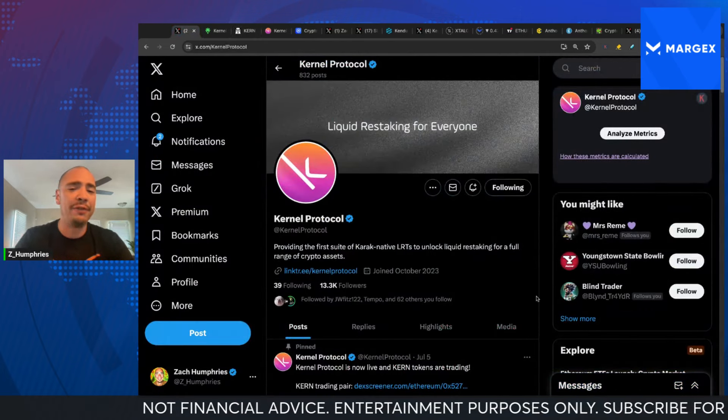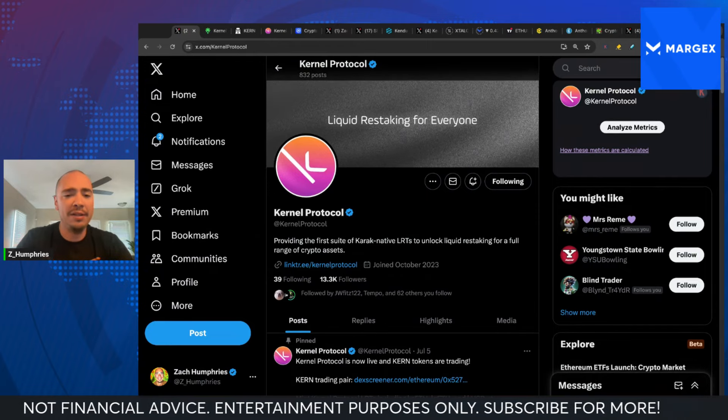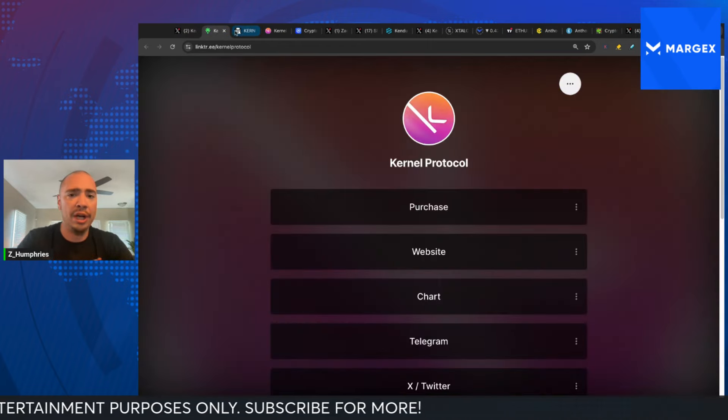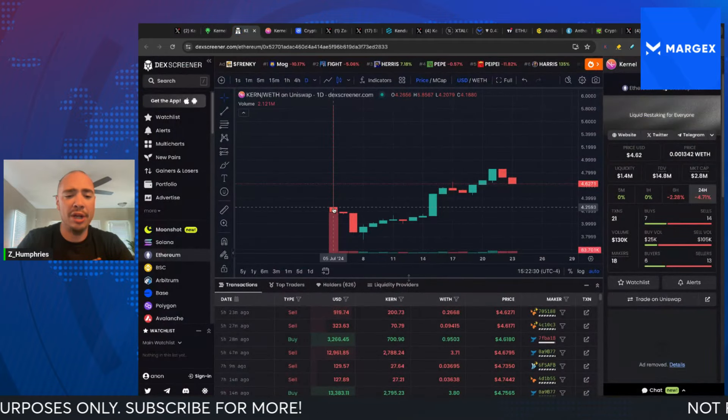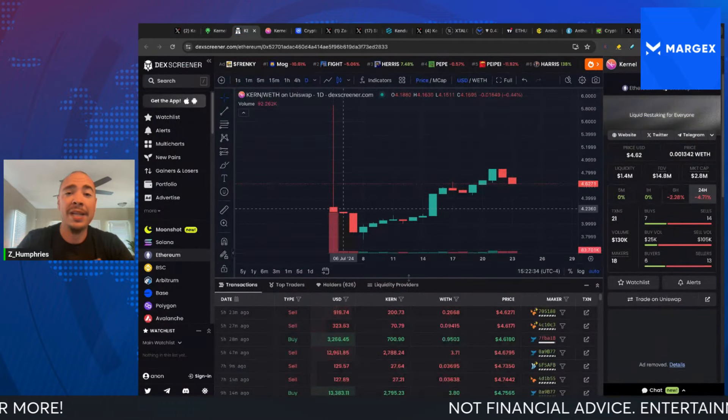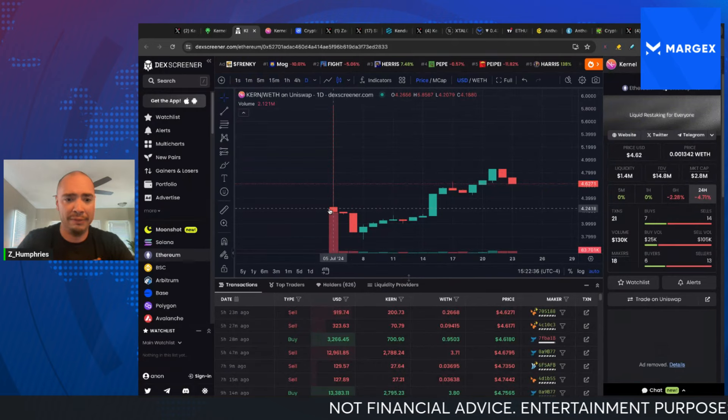And that's what we could have found here with Kernel Protocol — liquid restaking for everyone. This project got off the ground not too long ago. They launched back on July 5th, which was a terrible time to launch — that was our weakest point this month.